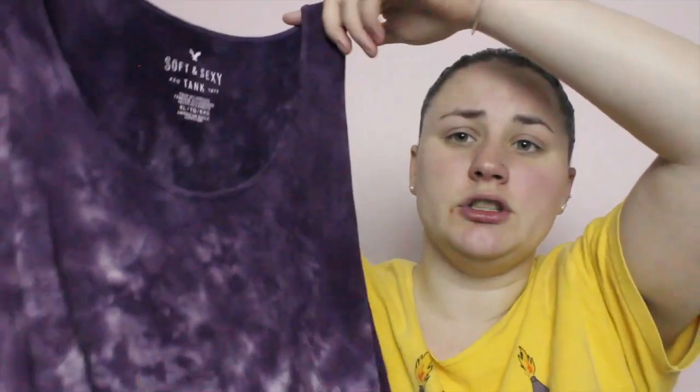I have two summer clothing favorites. The first is just a tank top from American Eagle — one of their soft and sexy tanks. I got it at Marshalls for $5 and it was the last one. It's basically a tie-dyed acid wash type pattern in purple, and it's just your average tank top. I absolutely love it and I've been wearing it a ton.